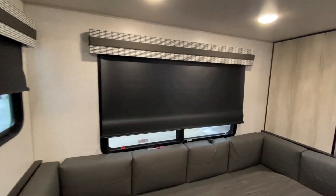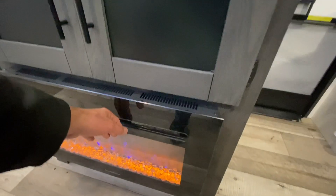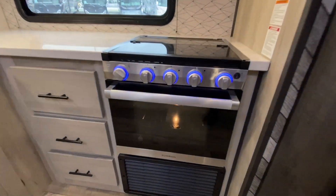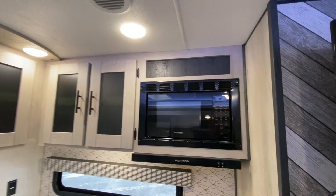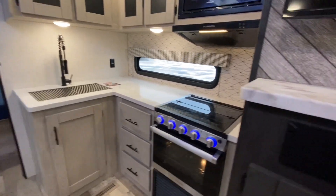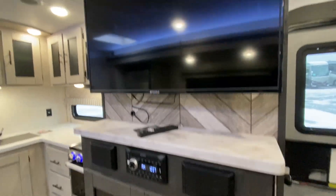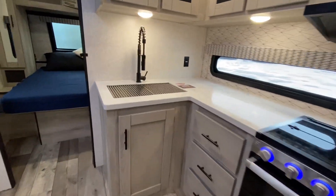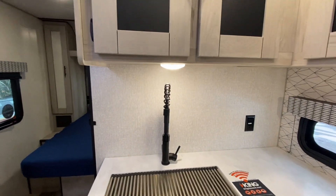We got roller shades throughout. Oven, three-burner stove, Purion microwave, solid surface countertops throughout. Stereo, two speakers. TV is already installed. Extra-large stainless steel sink, a residential-style faucet.